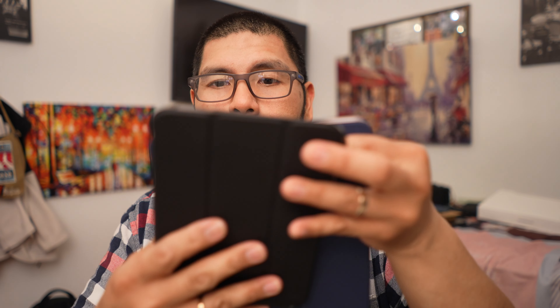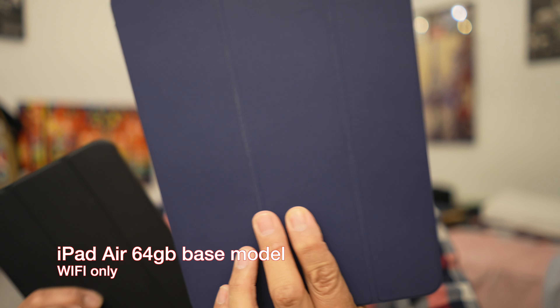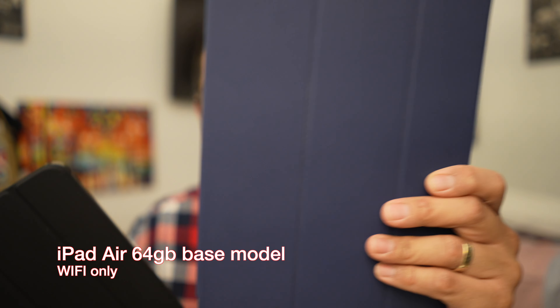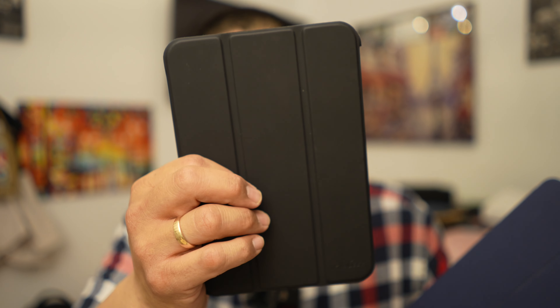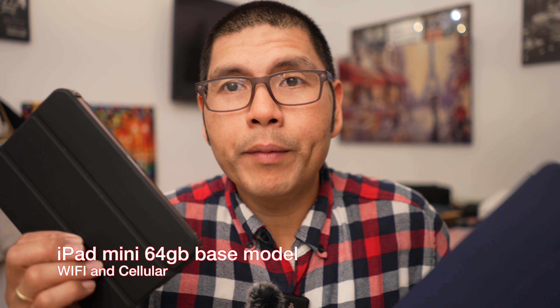You might think that with the bigger display, the battery life would drain much faster, especially compared to the smaller display. But with both of these being base models — this Air is a 64 gig iPad Air non-cellular, Wi-Fi only, and this is a 64 gig base model Wi-Fi plus cellular in the mini — I will say that for being a bigger device with a bigger screen, the Air lasts much, much longer than the mini.